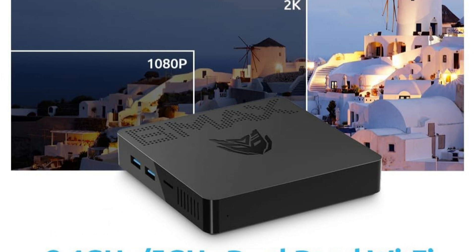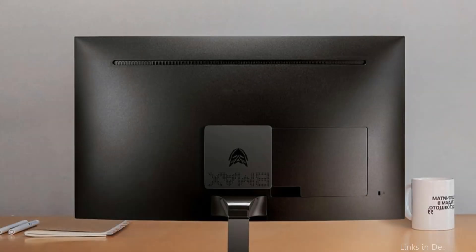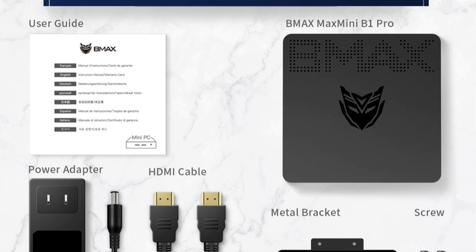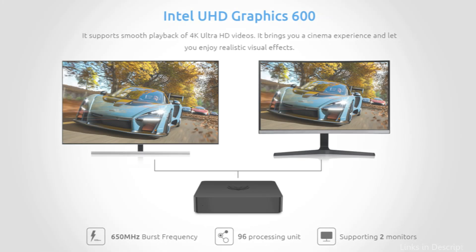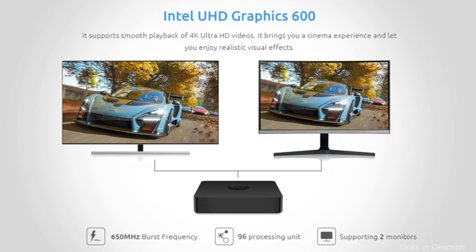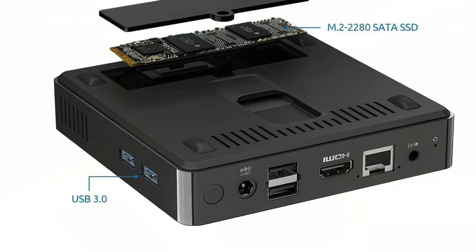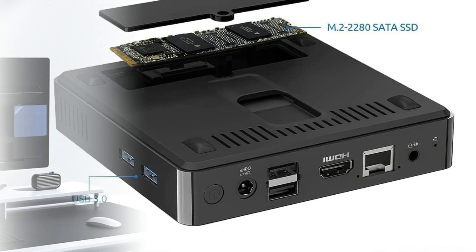With 8GB RAM and 128GB eMMC storage, this small computer allows users to increase their storage up to 1TB using M.2-2280 SATA SSDs and a USB 3.0 interface to create a transportable hard drive box. The Max B1 Pro has Windows 11 pre-installed, so you can start using it straight away. This tiny PC can also play 4K HD videos, making it an excellent option for anyone who likes watching movies in high quality.